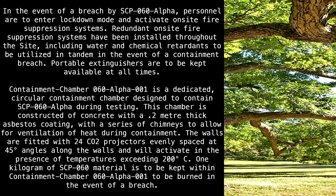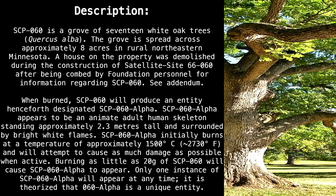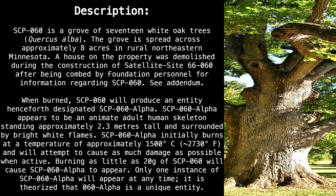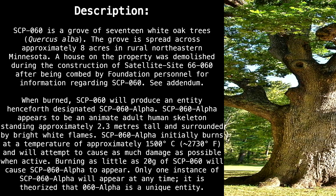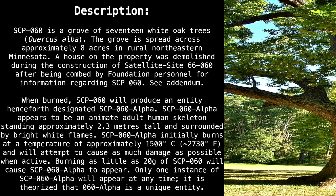The CO2 projectors will activate in the presence of temperatures exceeding 200 degrees Celsius. One kilogram of SCP-60 material is to be kept within Containment Chamber 60-Alpha-1 to be burned in the event of a breach. SCP-60 is a grove of 17 White Oaks, Quercus Alba, spread across approximately 8 acres in rural northeastern Minnesota. A house on the property was demolished during the construction of Satellite Site 66-60, after being combed by Foundation personnel for information regarding SCP-60.